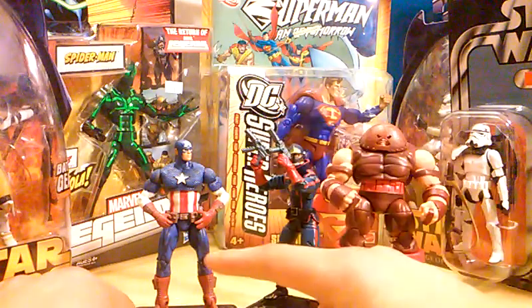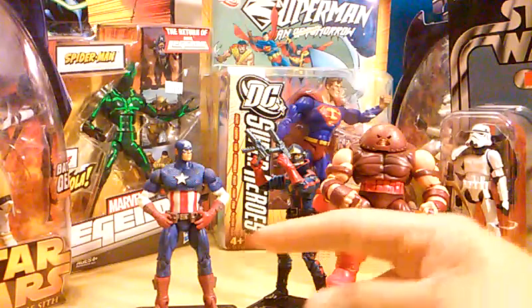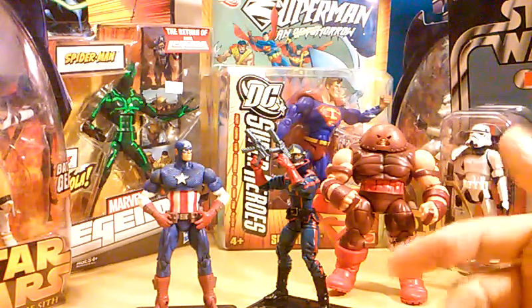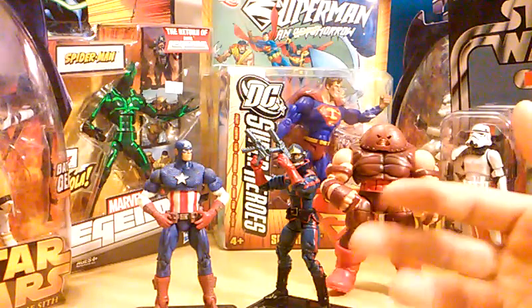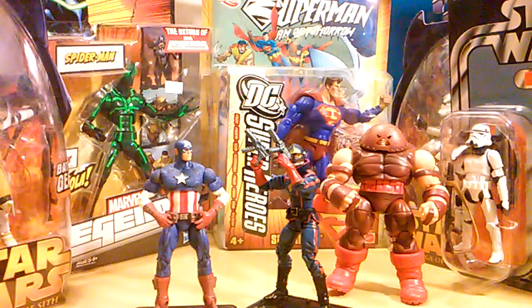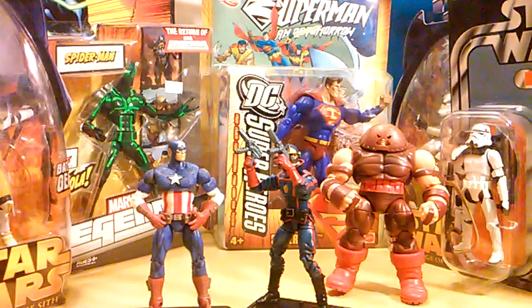One more thing I wanted to add: I've got an extra Zolo in the stormtrooper disguise if anybody wants to trade. Leave a comment below and we'll work something out. If you're dying to have it, we can trade at equal price range or whatever. I don't mind trading figures as long as they're in good condition, and we can talk from there. I'm willing to help. That's it for this video — peace out.